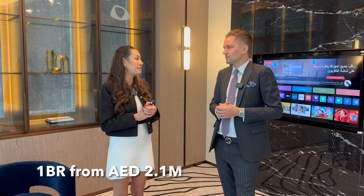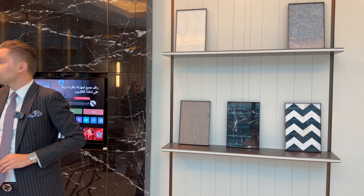One bedroom starting price from 2.1 million AED for 1,000 square feet — that's about 2,100 AED per square foot. For a branded Sofitel residence in downtown Dubai, that's a very reasonable price. Range is 2.1 up to 3.1 million. The finishes — marble, marble tables — compared to other downtown buildings which are usually quite basic, this is very good value for money.